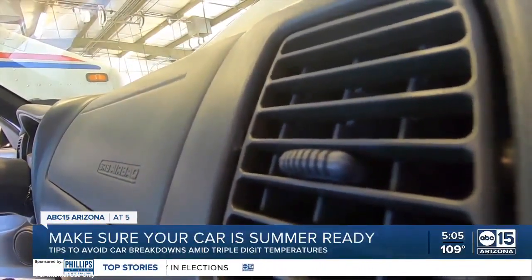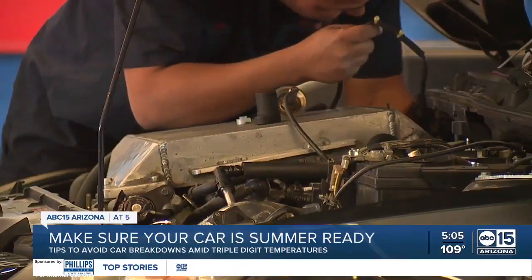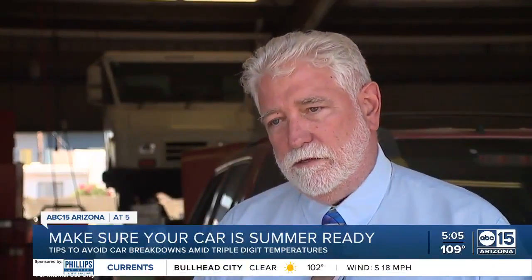Then, on to the A.C. Make sure it's checked regularly, and when it comes to the cabin filter — a clean filter means the air flows really well. If it's restricted, then you're not going to get good airflow in the passenger compartment.